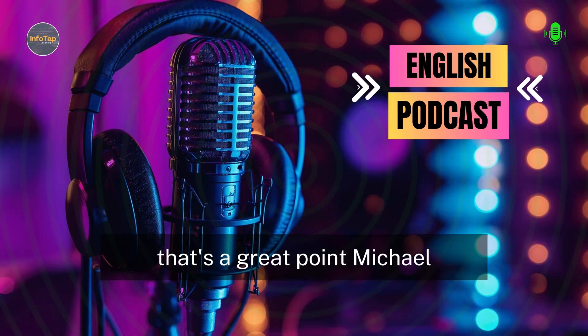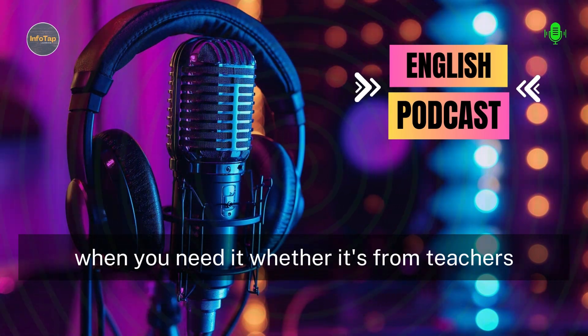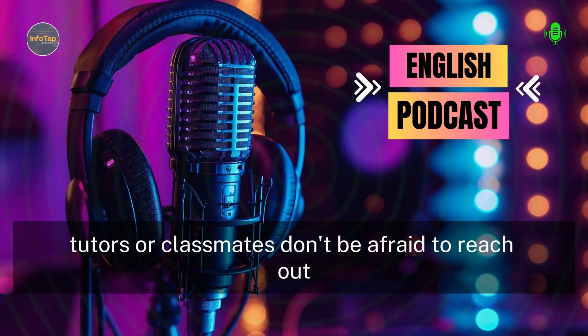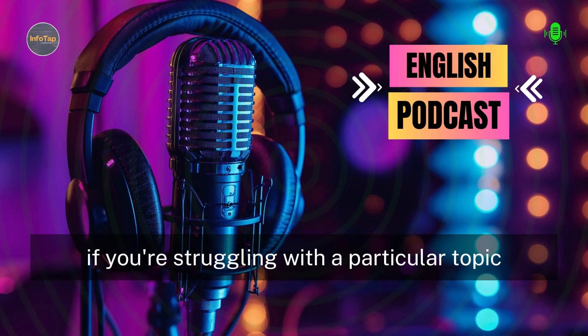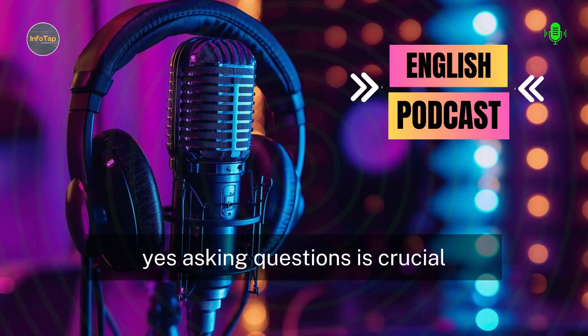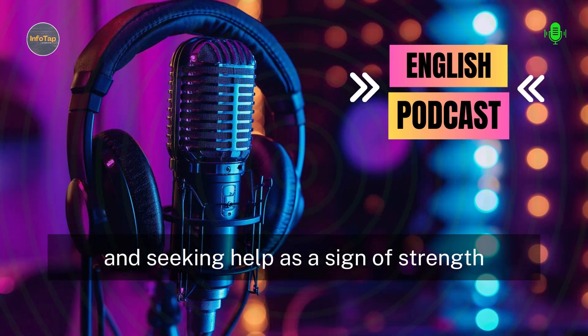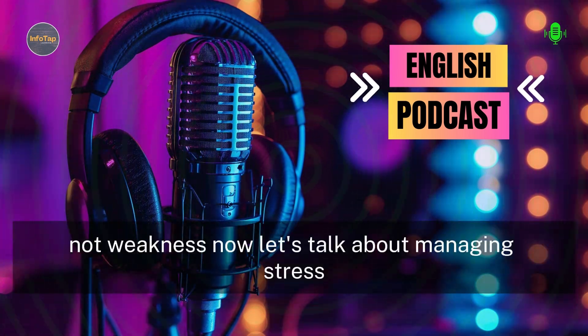And let's not forget about the importance of asking for help when you need it. Whether it's from teachers, tutors, or classmates, don't be afraid to reach out if you're struggling with a particular topic. Asking questions is crucial. No one expects you to know everything, and seeking help is a sign of strength, not weakness.